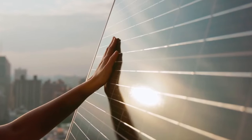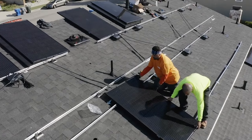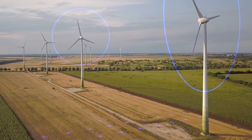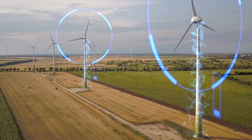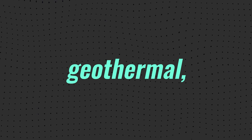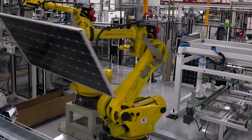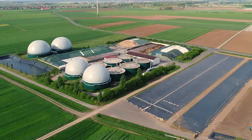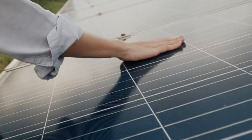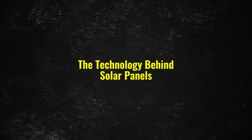The power of sunlight is harnessed using panels or unique solar power systems in solar technology. Similarly, wind power is captured by transforming the kinetic energy of wind into electric energy through wind turbines. Other sustainable energy choices include hydroelectric, geothermal, and biomass methods. Due to significant progress in green technology, these solutions have become more cost-effective and readily available to both consumers and companies.